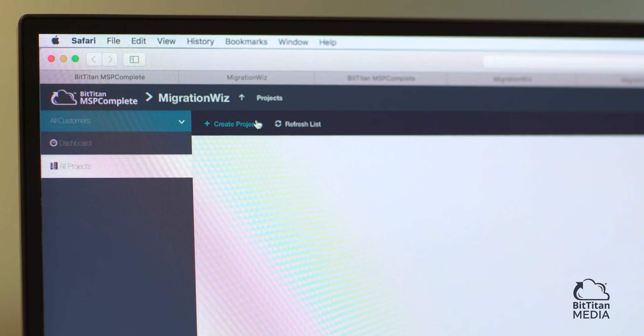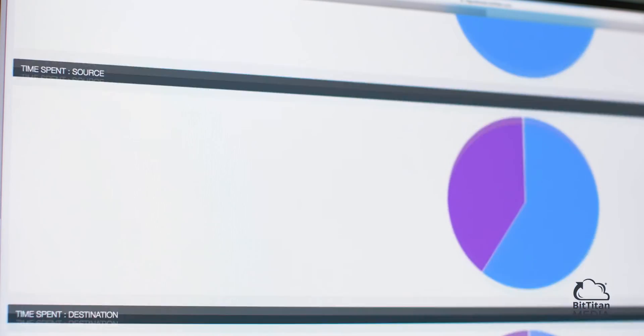The beautiful thing about MigrationWiz is you can load up the users that you're going to move, the shared mailboxes, and you can actually test that migration.